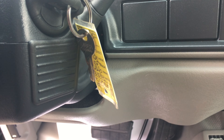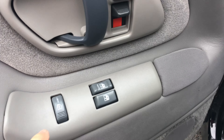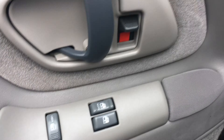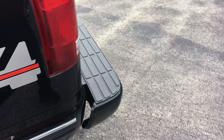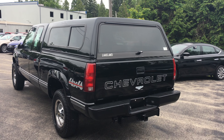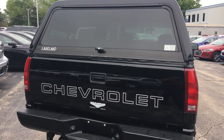It is a 454, so it's a 7.4-liter V8, four-speed automatic transmission. Price of the truck is $11,952. It does have air conditioning on it. Let's take a peek inside.